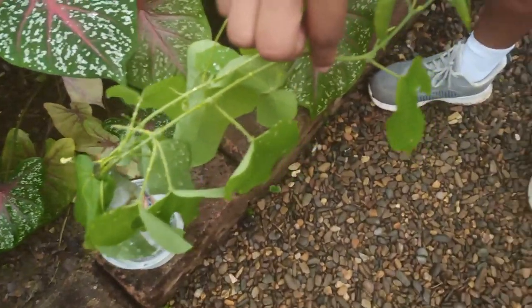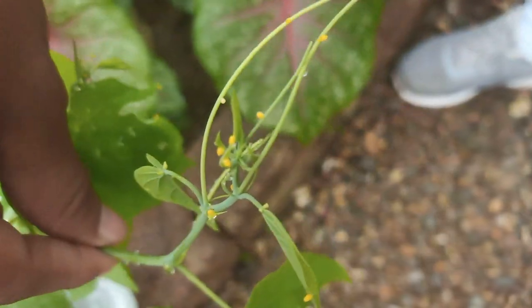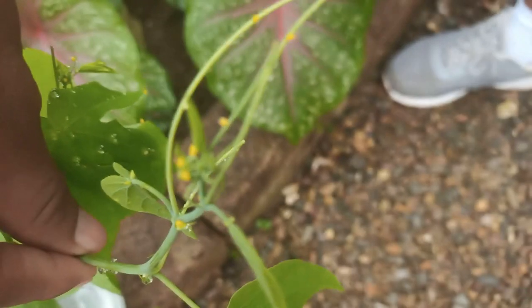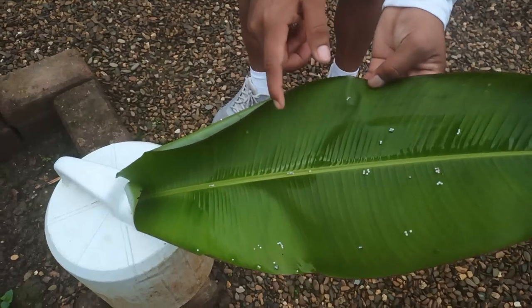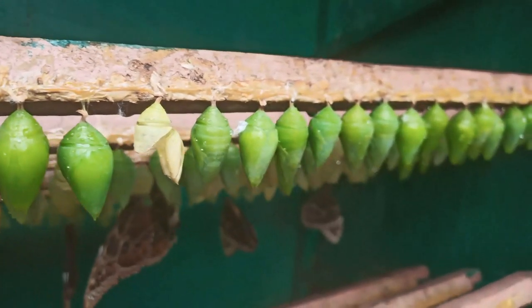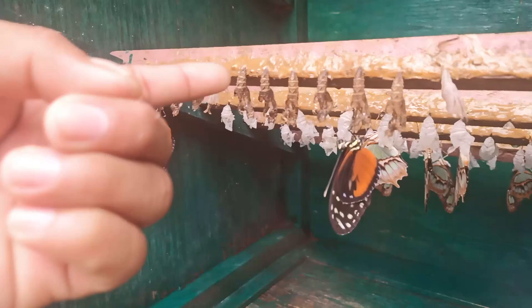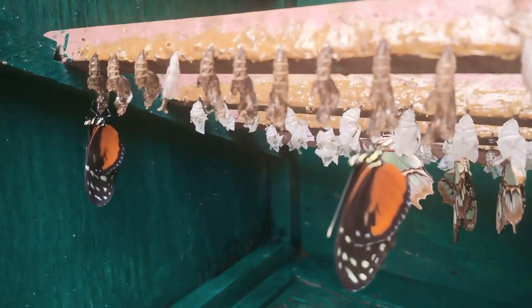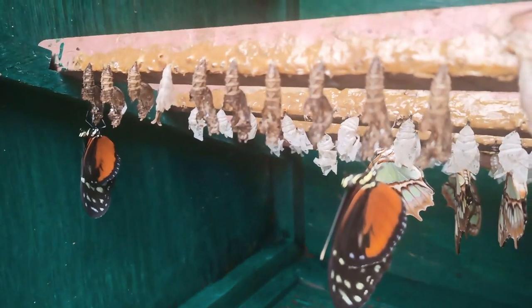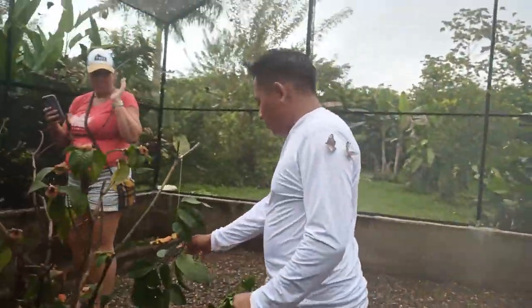The mission at Yakskin Butterfly Farm is twofold: to educate and to conserve. They strive to raise awareness about the importance of butterflies in the ecosystem while actively participating in their preservation. Through dedicated breeding programs and habitat conservation initiatives, Yakskin Butterfly Farm is playing a crucial role in protecting Belize's rich biodiversity.